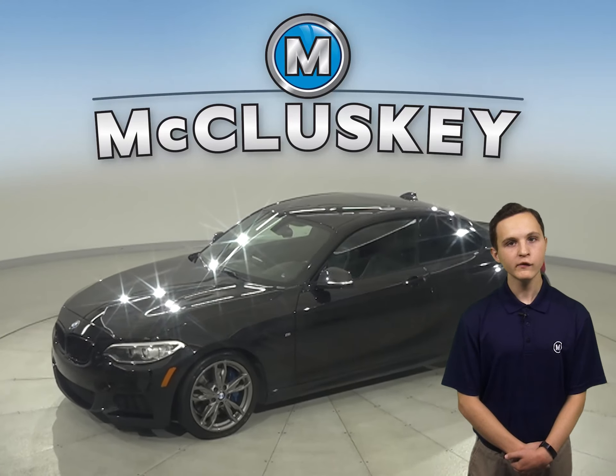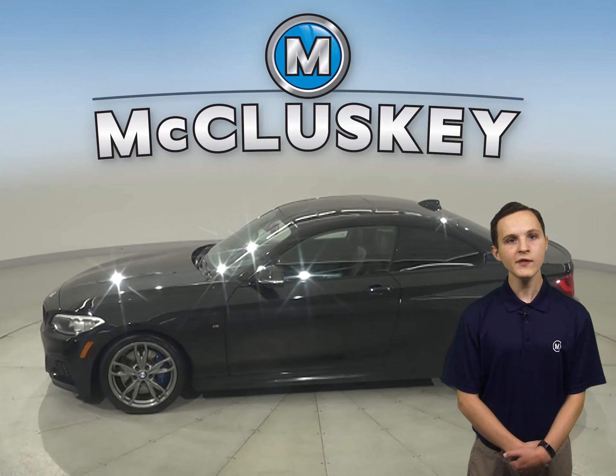Check out this 2014 BMW 2 Series. It has 99,000 miles on the odometer.